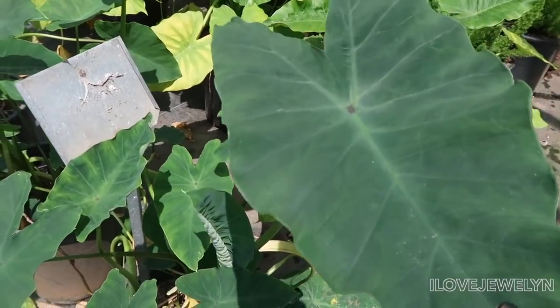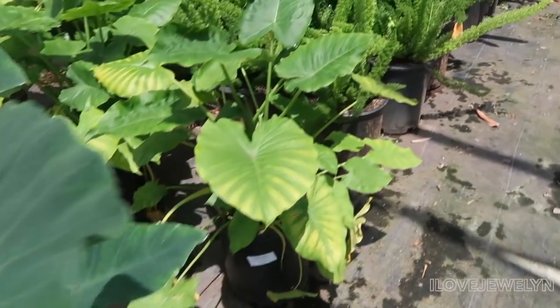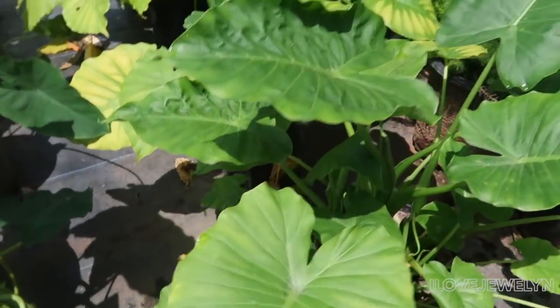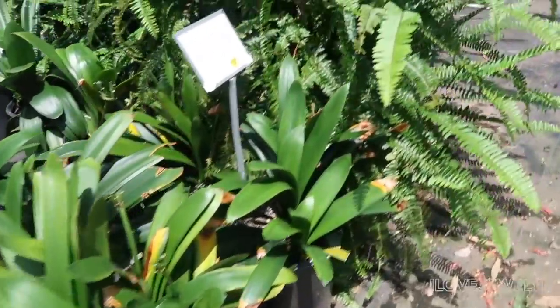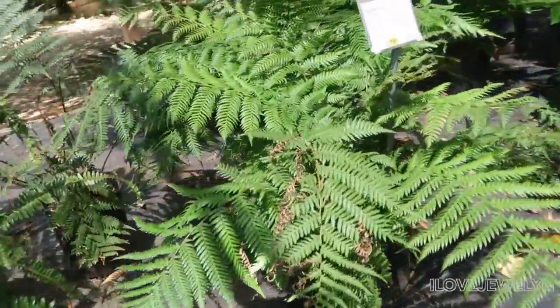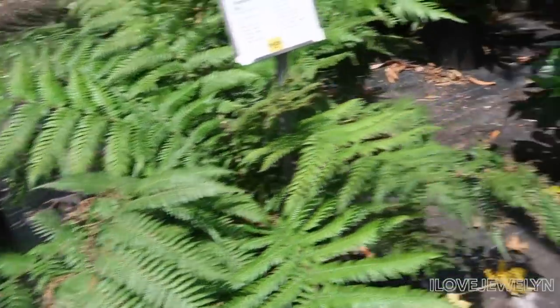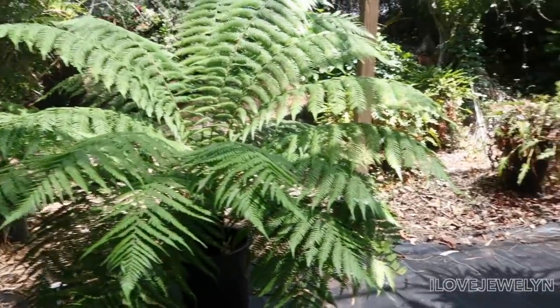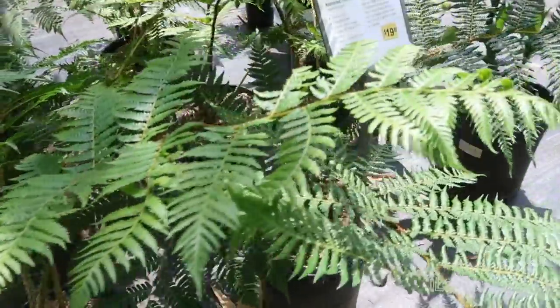Alocasia — you guys already know how I feel about alocasias. Love them. Look at all the babies! Foxtail fern. Sword fern — mine's is doing really good. Tasmanian tree fern. Wow, look at this fern — very cool. Another asparagus fern. Australian tree fern.